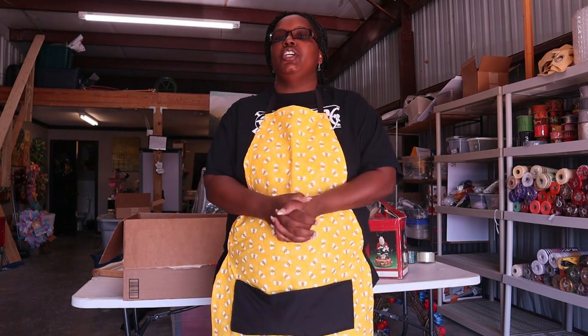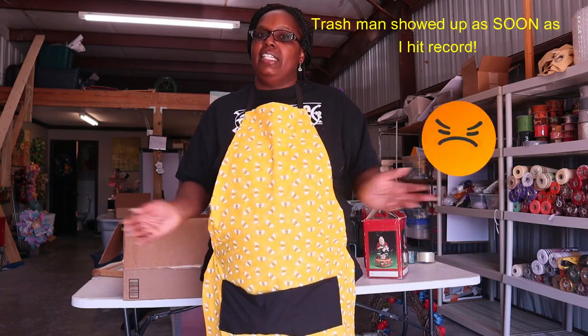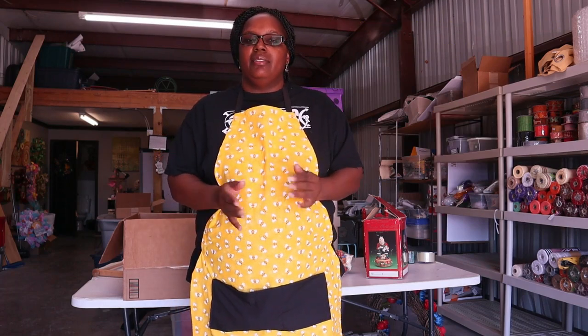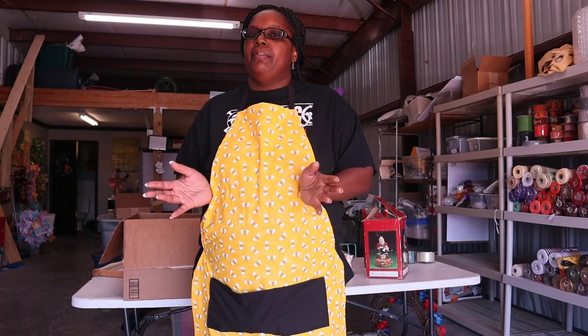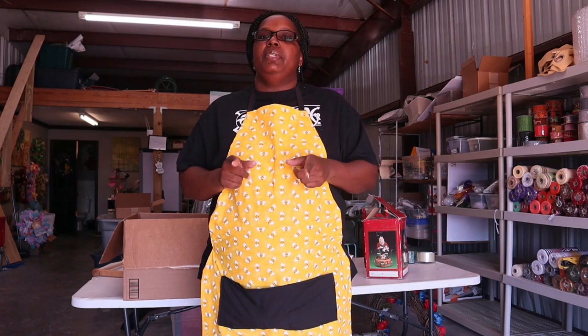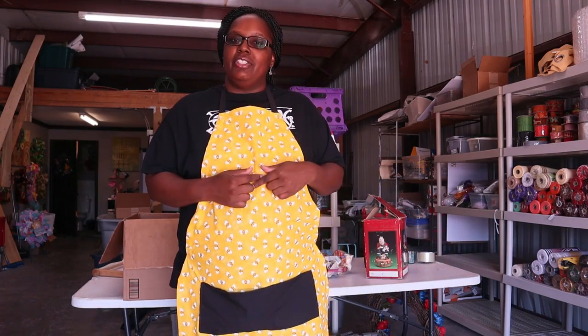Hey everybody, welcome back to the channel! Today I wanted to go over what my husband found. He likes to junk haul on the weekends - going around on bulk trash day. He went around a couple of neighborhoods he likes to check out and came back with a bunch of goodies I told him I could use for crafts. Completely free, just on bulk day. One person's trash is another one's treasure!